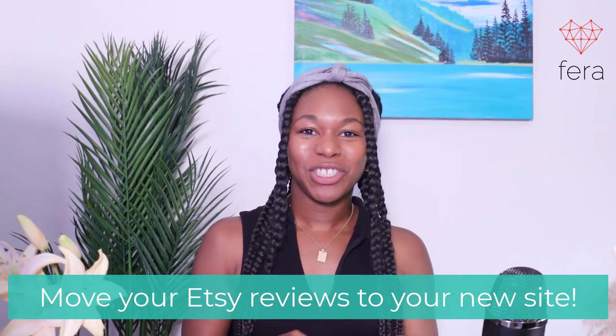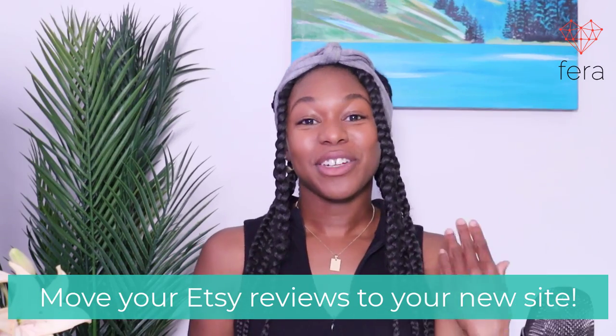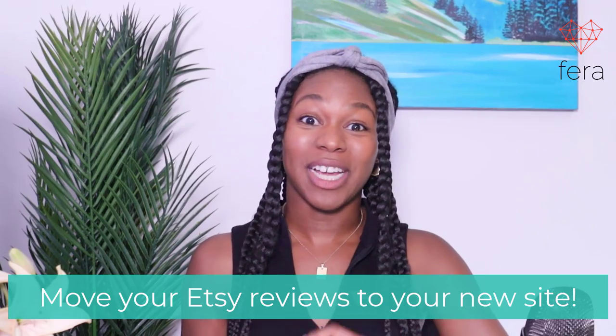Hey everyone! Today I'm going to show you how you can move your Etsy reviews to your new site. Your site can be Shopify or it can be Wix, and this method is going to work with both sites.